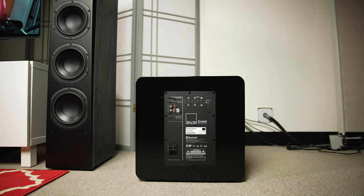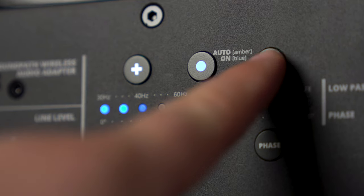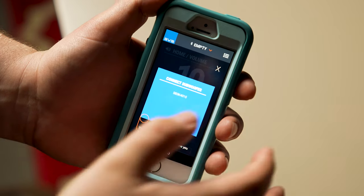Having all that bass is great, but you have to have a way to control it, and SVS has come up with two really great ways to control the sound out of this woofer. Right here on the back panel is an intelligent control interface with soft touch buttons and lots of adjustments you can make, with LEDs to indicate exactly where you're at with sound.